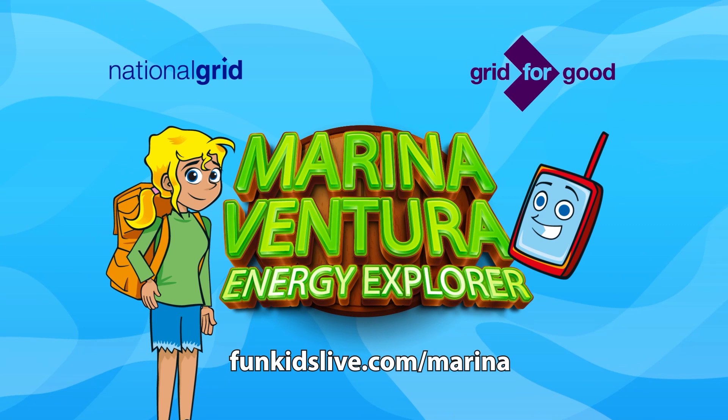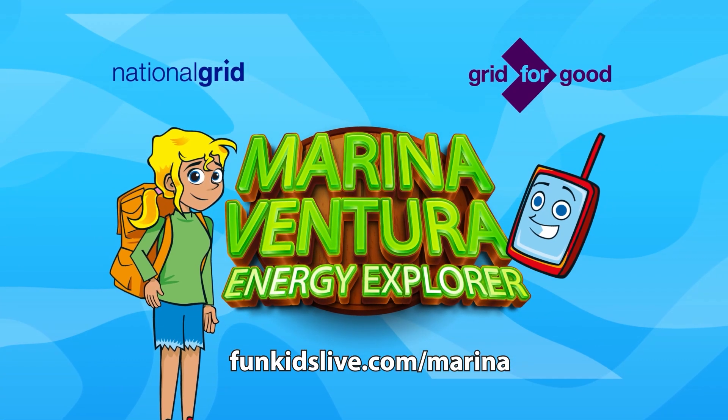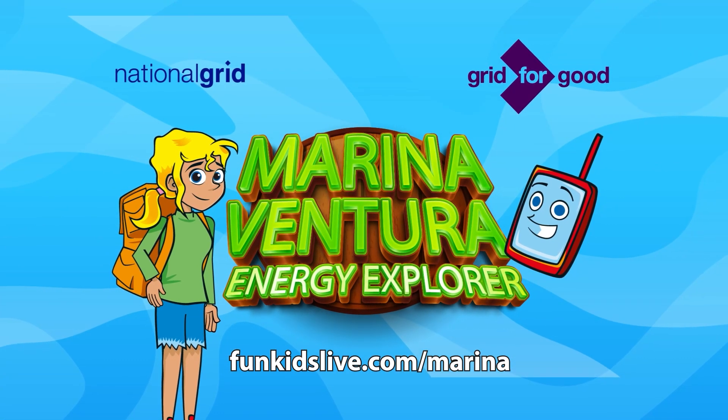Marina Ventura, Energy Explorer. Find out more about National Grid and how Grid for Good is helping climate change at funkidslive.com/marina.